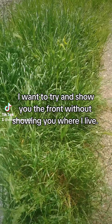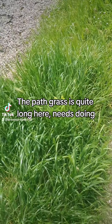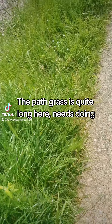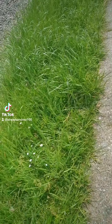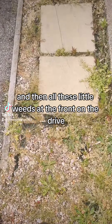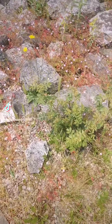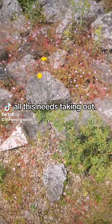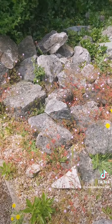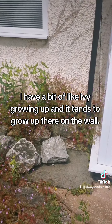I'm going to try and show you the front without showing you where I live. The path and grass is quite long here, needs doing. And then all these little weeds on the front on the drive — all this needs taken out. There's a bit of ivy growing up and it tends to grow up the wall.